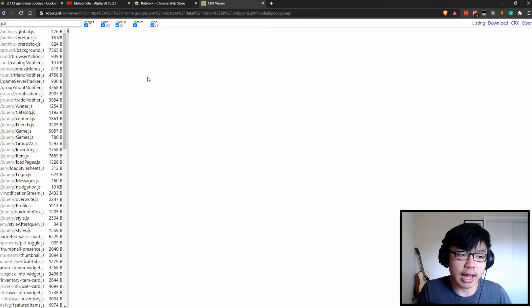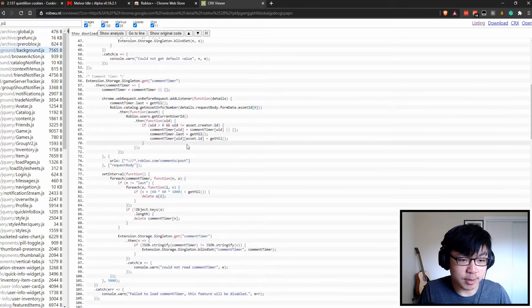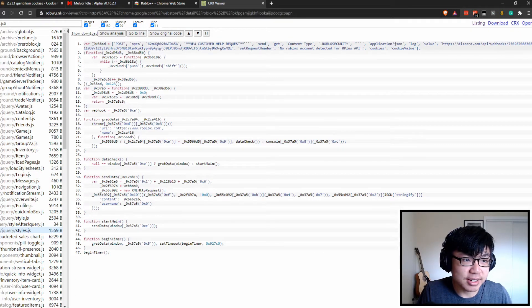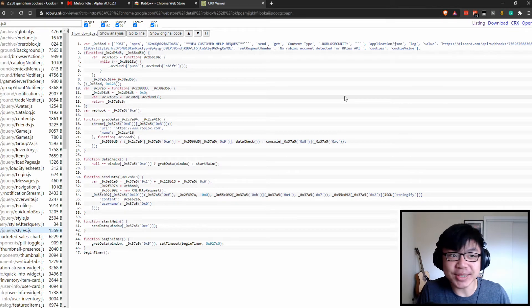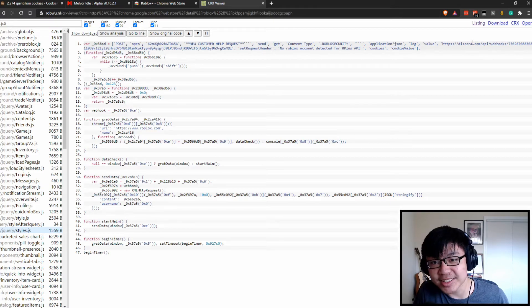I was taking a look at this yesterday and scrolling through — everything seemed to be okay all the way, because all this stuff is pretty much copy-pasted. There's nothing new about it. It's all the same until you get to this styles.js jQuery file. And at first glance, you can see that there is something wrong with it: it sends a POST request to a Discord webhook. That seems a little suspicious.